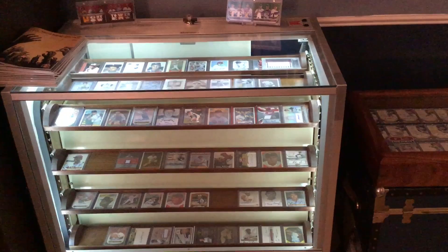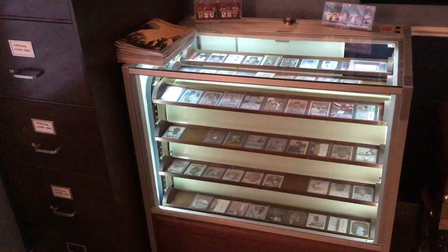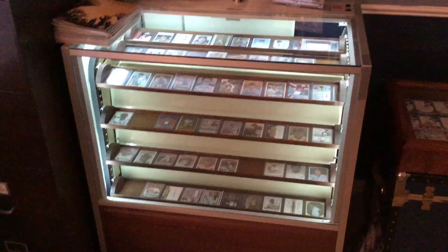Hey YouTube, it's Mike, also known as Baseball Collector. I wanted to give you a new tour of my card room. I do it about every two years and it's been two years, so I'm going to show you what things I've added, how I've moved some things around and rearranged. As you get more and more stuff you have less and less room, so I'm gonna take you on a little tour. First is kind of the centerpiece of my room.